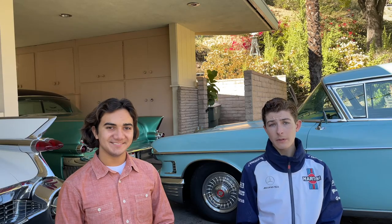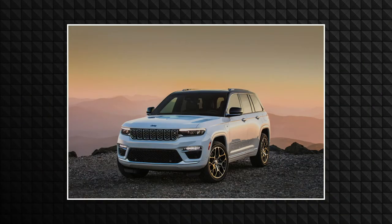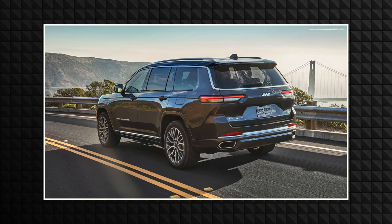Moving on to upcoming cars, we have the new Jeep Grand Cherokee. Jeep has released the new Grand Cherokee, which — in addition to the V6 and V8 models — you can get as a hybrid called the 4XE. We actually went to see the car at the LA Auto Show, although we're not sure if it was the Wagoneer or the Grand Cherokee because they look exactly the same. The car may seem quite large, but it also looks very modern from every angle.